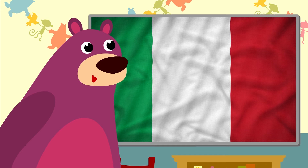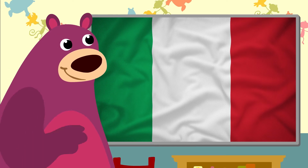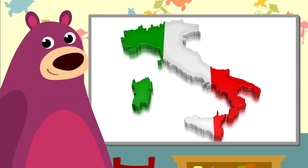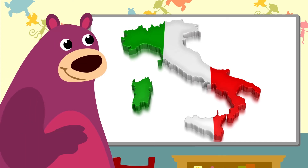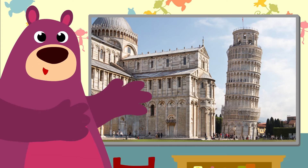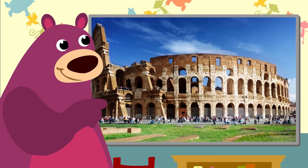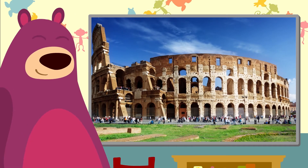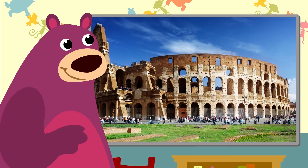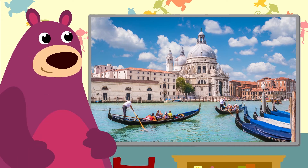Green, white and red — that's the Italian flag. The map of Italy looks like a boot. This is the Leaning Tower of Pisa — do you think it's going to fall? The Colosseum is one of the oldest buildings in Rome. And the canals in Venice — the tourists love that place.